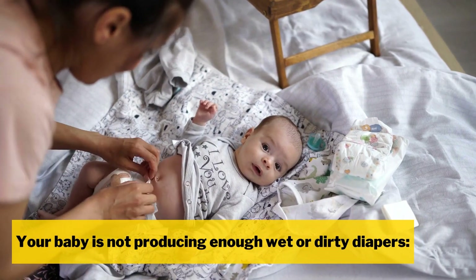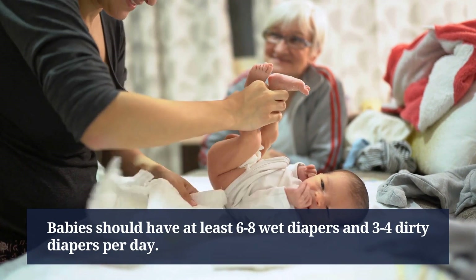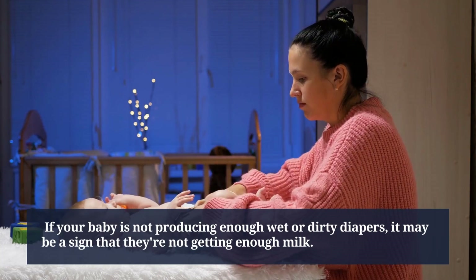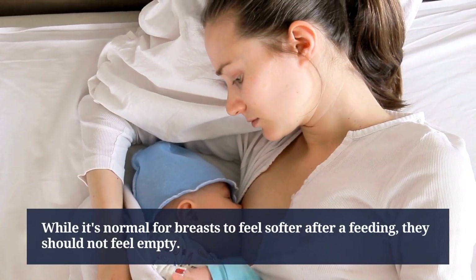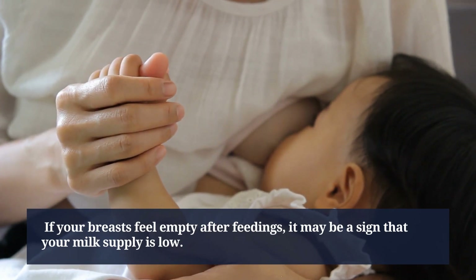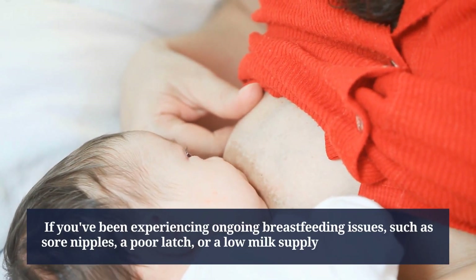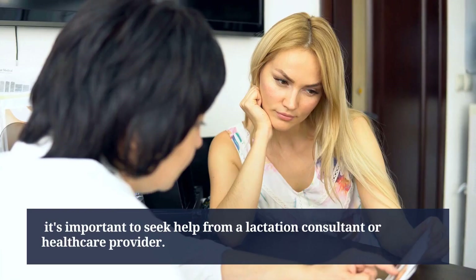Your baby should have at least 6 to 8 wet diapers and 3 to 4 dirty diapers per day — if your baby is not producing enough, it may be a sign they're not getting enough milk. While it's normal for breasts to feel softer after a feeding, they should not feel empty. If your breasts feel empty after feedings, it may indicate low milk supply. If you've been experiencing ongoing breastfeeding issues such as sore nipples, a poor latch, or low milk supply, it's important to seek help.